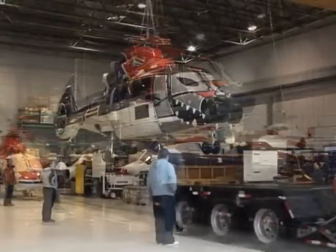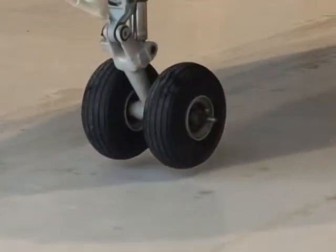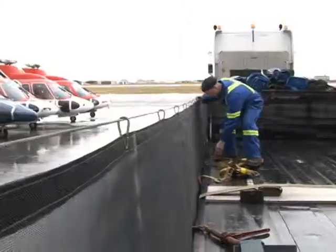It pays to use IMT to protect your valuable investment. After all, you can't afford any more downtime than is absolutely necessary.